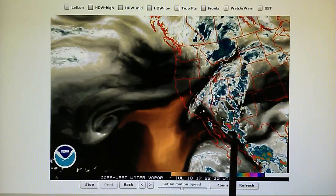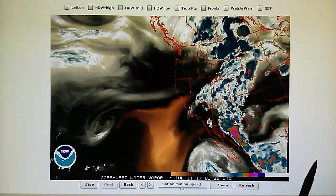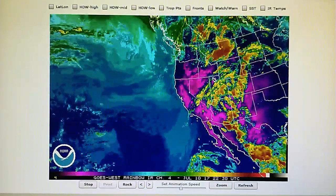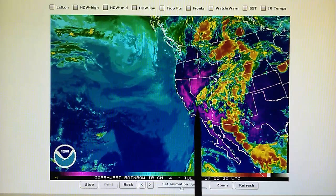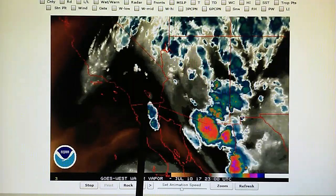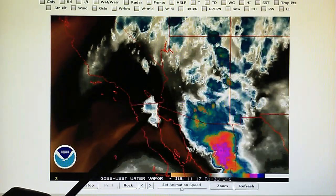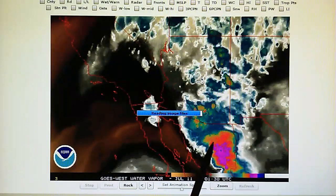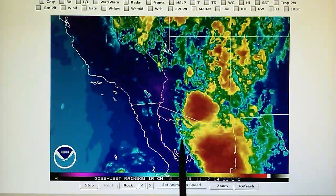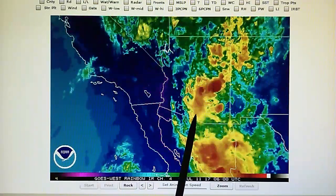That high pressure is preventing any of this thunderstorm activity from moving into southern California. The Doppler is not indicating any rain in southern California because of this blocking high pressure. Look at what happens right here near the Salton Sea — there's a couple of cells moving into California and they're quickly targeted and dissipate. These other cells here are being blown apart and superheated with microwave. You can see the blast pattern on the west side and the color change as they just evaporate.